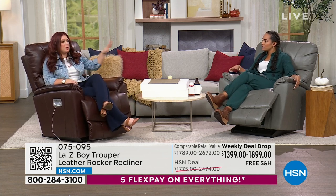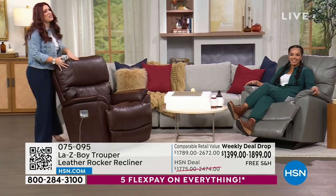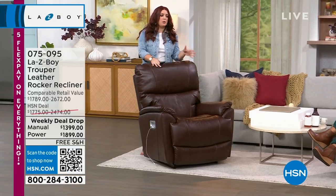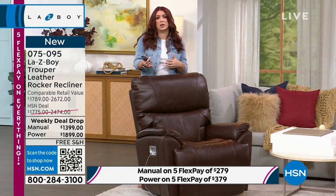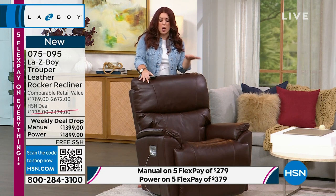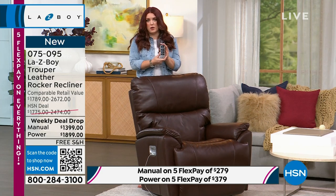A lot of you are picking up the power, so let's break down why. With the power you don't even have to flinch — you can be adjusting your recliner within seconds. This is truly the top tier of everything we have to offer. Because of our partnership with HSN, we've taken a lot of our top-selling custom features that if you walked into a brick-and-mortar store you'd have to wait for, and made them available today. The power really allows you to fully customize exactly how you want to sit in your chair.